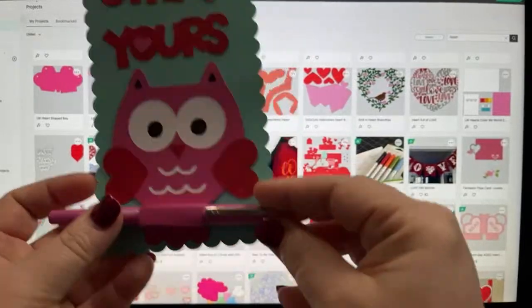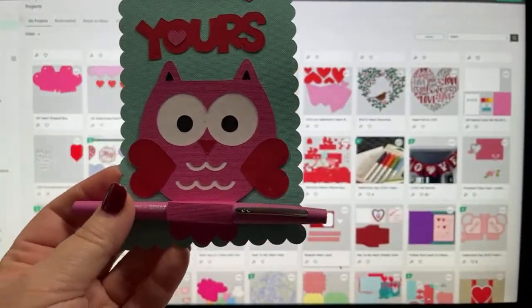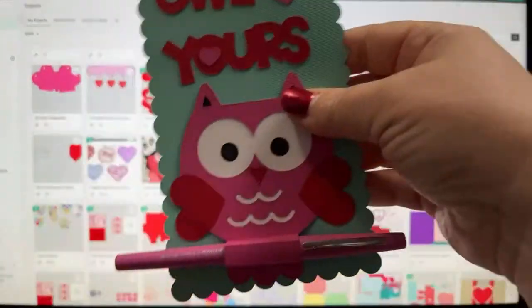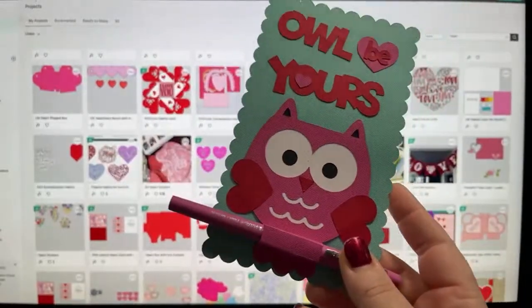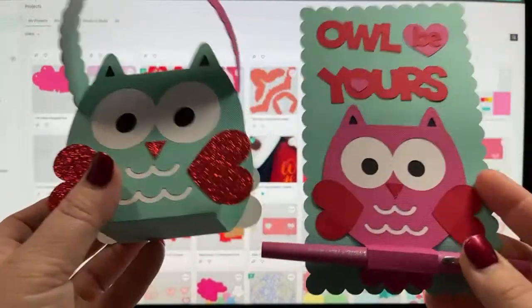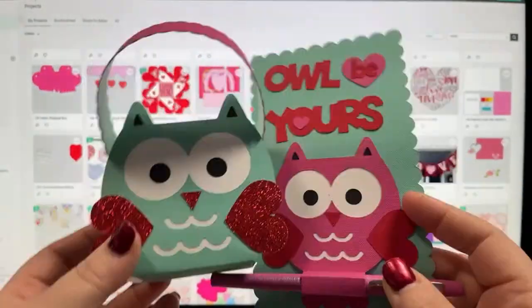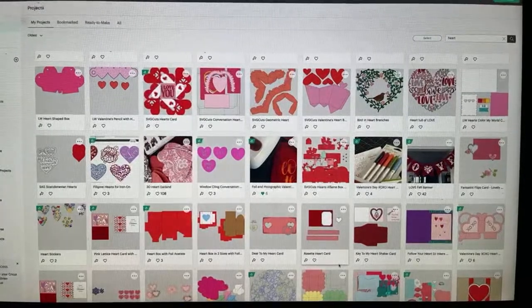We had an ad again — we must be getting popular, Loretta. We're rolling in the dough. I think they probably give you less than a penny every time somebody watches them. Anyway, look what we're making today on Cricut Chat. Aren't these great? We're going to have fun.